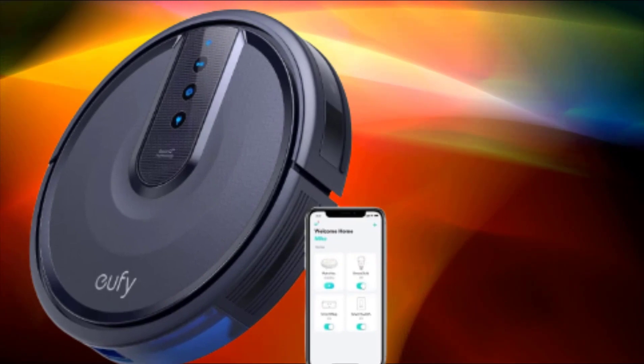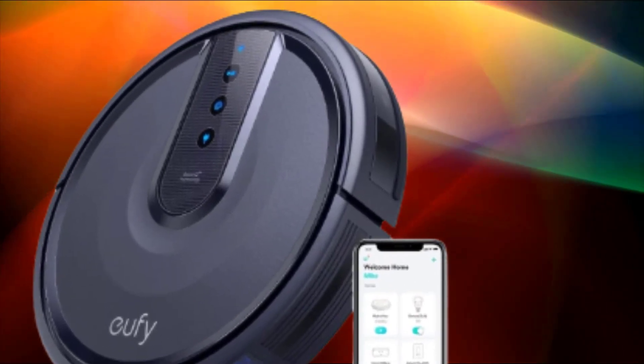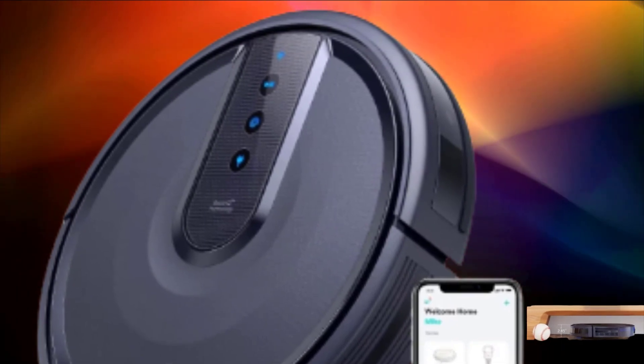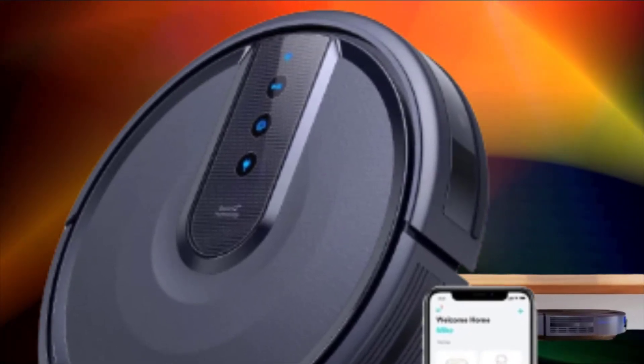The Li-ion battery runs for up to 100 minutes, and then the robot vacuum cleaner returns to its base to recharge. Drop sensing technology prevents falls downstairs. With three brushes that loosen particles, three-layer filtration, and a dustbin to capture and contain them, this Eufy robot vacuum is suitable for both carpets and hard floors.